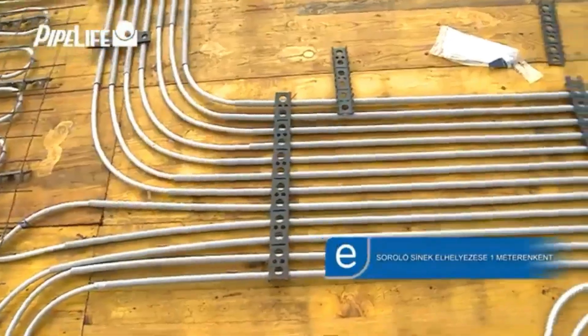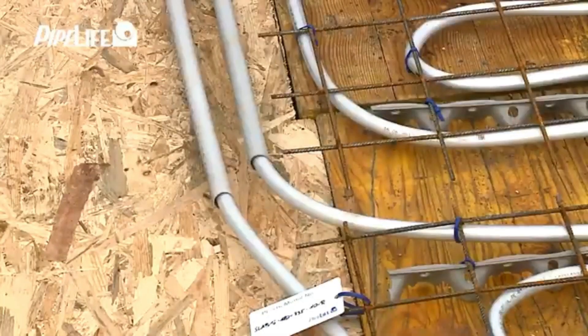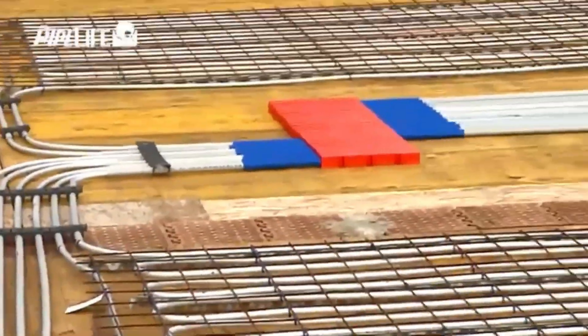The benefits include cost and labor savings — no more tricky assembly on ladders with your head up. Plus it's sturdy enough to walk on during installation.